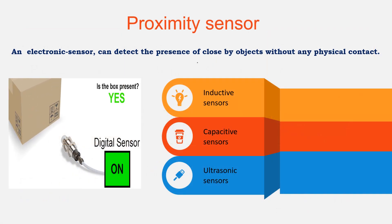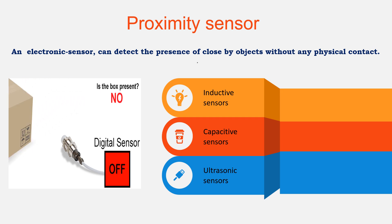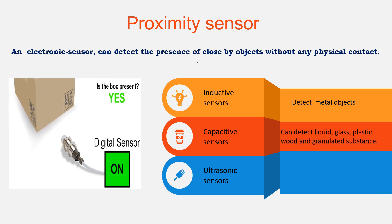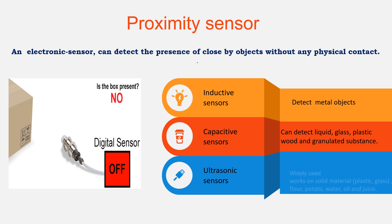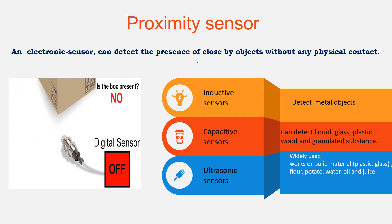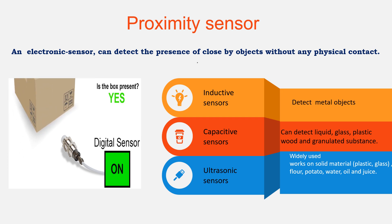Proximity sensors are electronic sensors that detect the presence of nearby objects without any physical contact. In this class, inductive sensors can detect metal objects. Capacitive sensors can detect liquid, glass, plastic, wood and granulated substances. Ultrasonic sensors are widely used and can act on solid materials including flour and potato, and liquids like water, oil and juice.